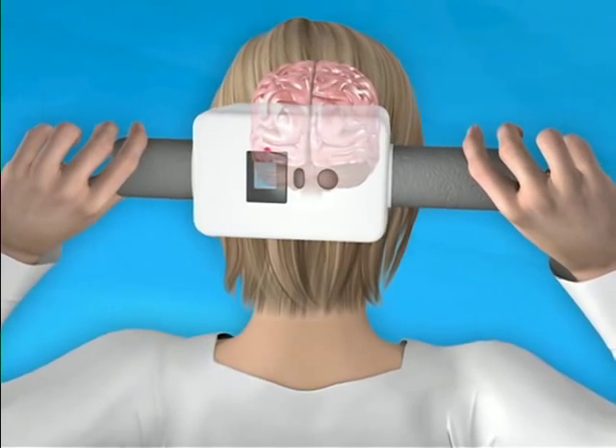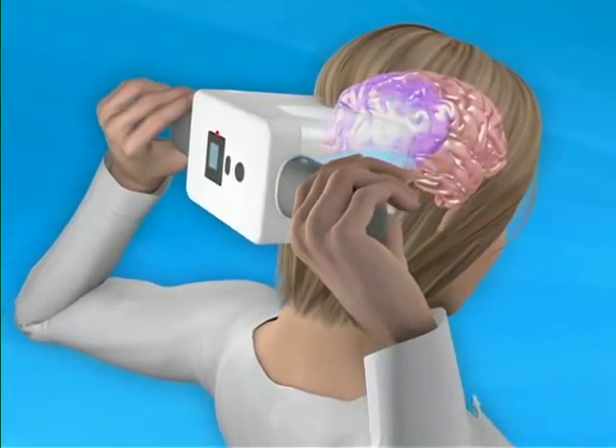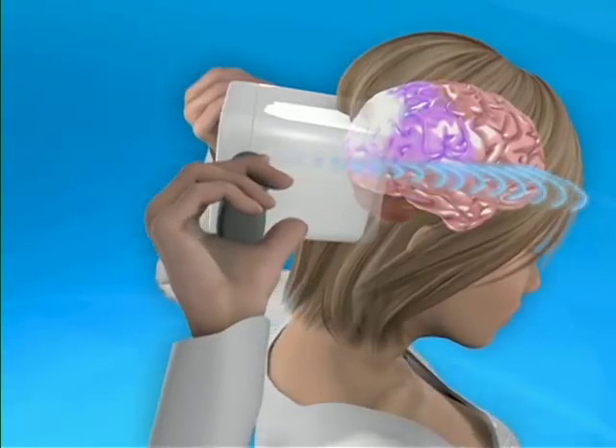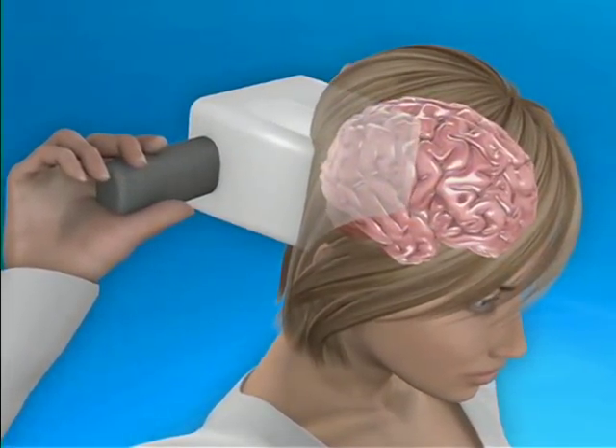It's called a transcranial magnetic stimulator. During a migraine attack, certain networks in your brain become hypersensitive and activated. The device generates an electromagnetic field that penetrates your scalp and skull and short-circuits that abnormal electrical activity.